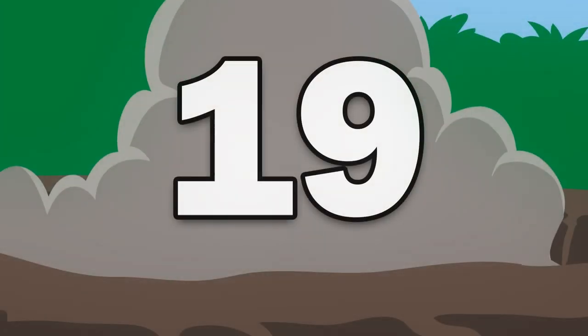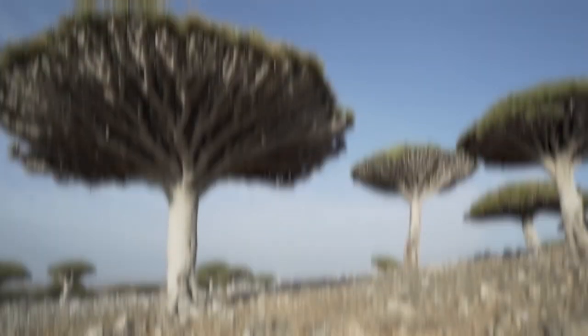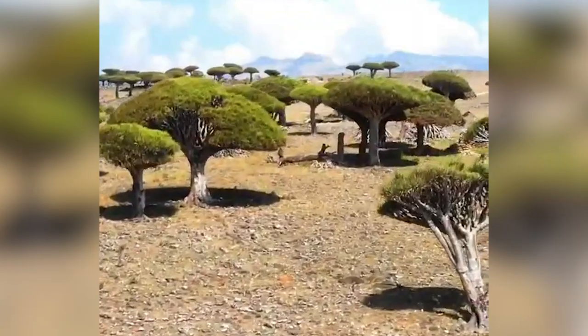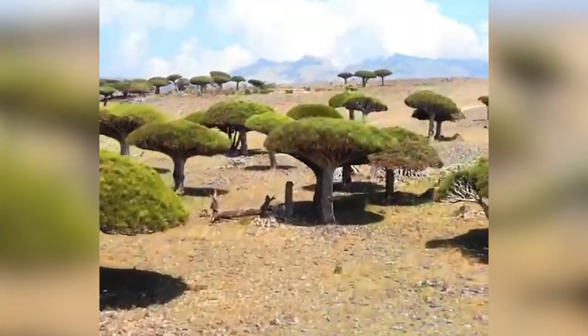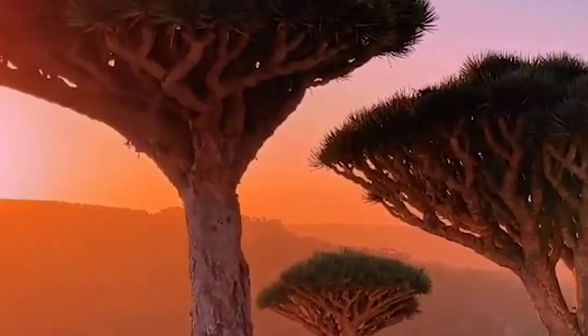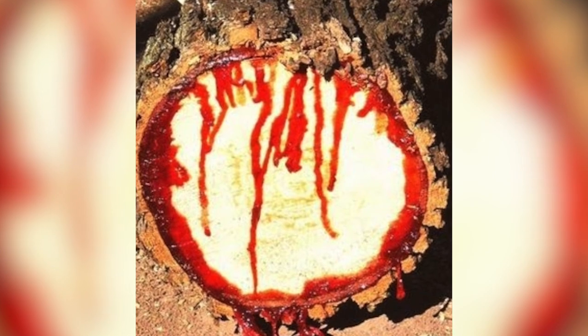Number 19: The Dragon Blood Tree. The dragon's blood tree is an otherworldly plant that's native to the remote Socotra Archipelago in the Indian Ocean. Its name stems from the crimson resin that it exudes when its bark is cut open, which resembles the blood of a dragon.